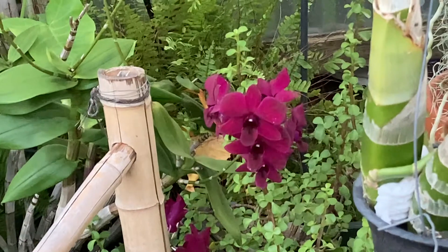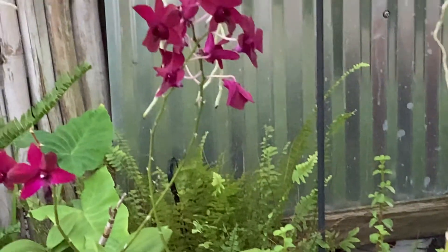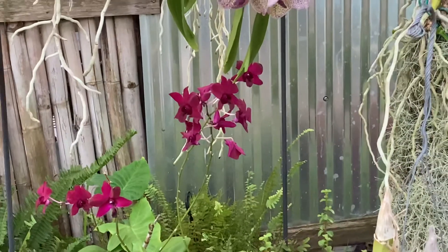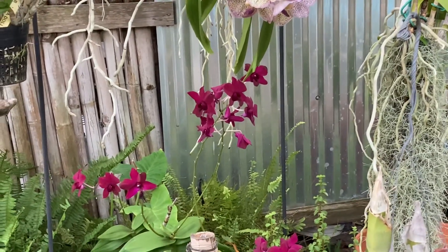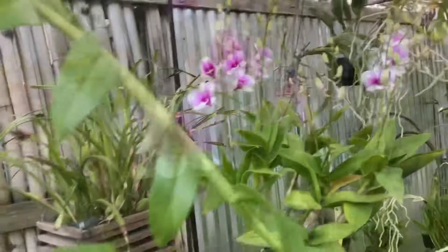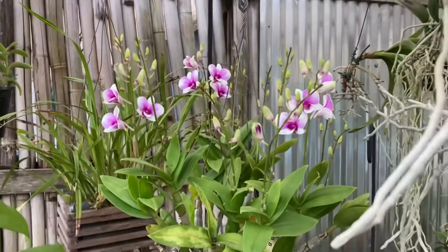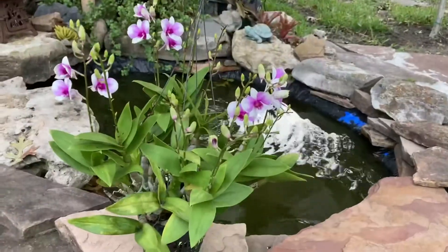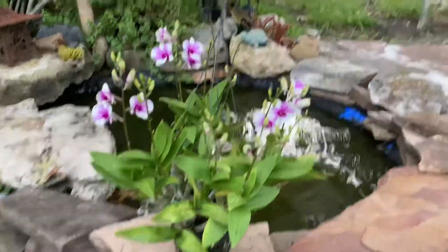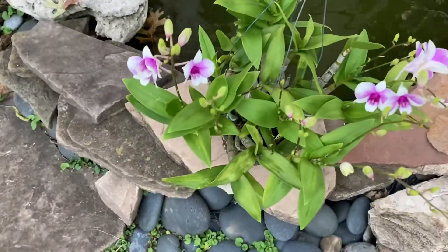My next one is a no-ID Dendrobium phalaenopsis — it's a dark crimson color, a very reliable bloomer. It's gotten very big and needs to be repotted, which is why it's sitting at ground level because it's so heavy. This next one is a mini Dendrobium called Baranadol, I believe number 15. It has become one of those very reliable and fast growers, with lots of greenery and lots of spikes. I may start dividing it into pots because it's gotten so large for one pot.